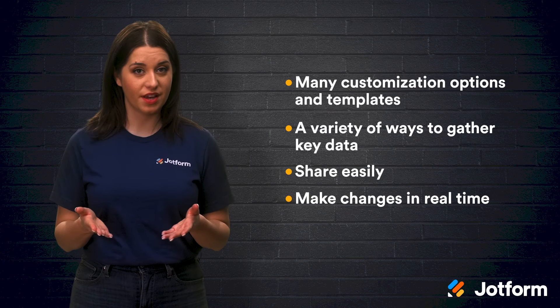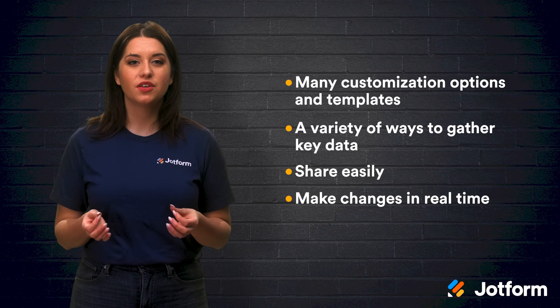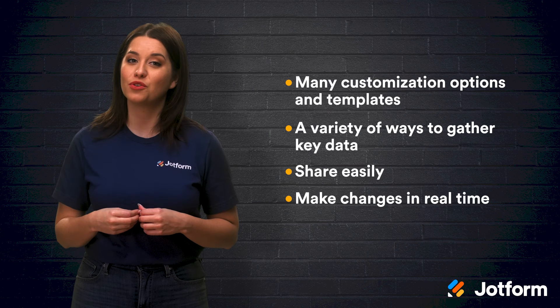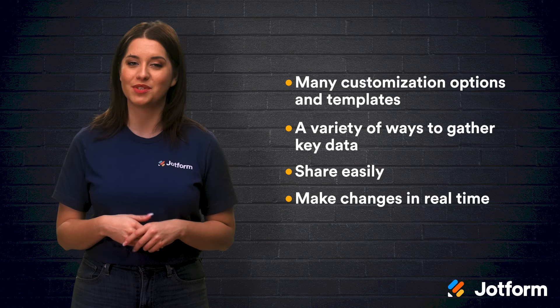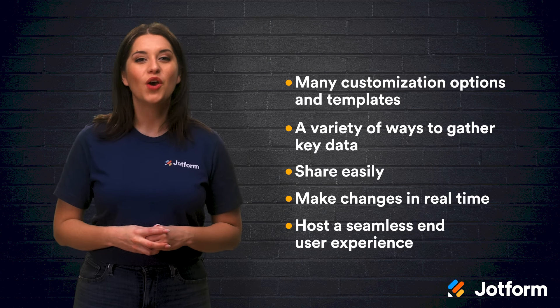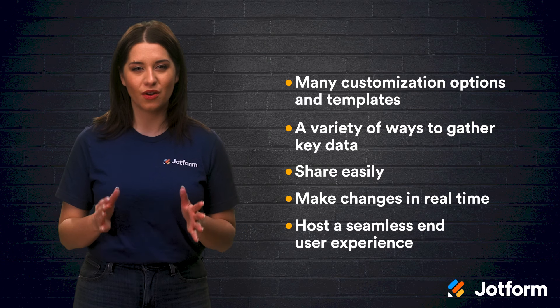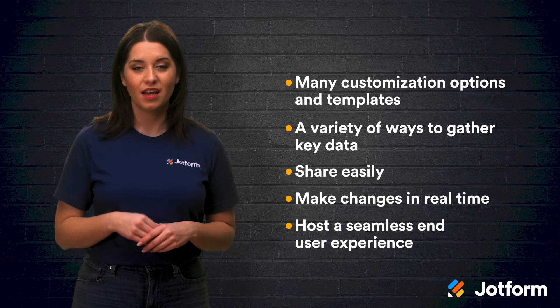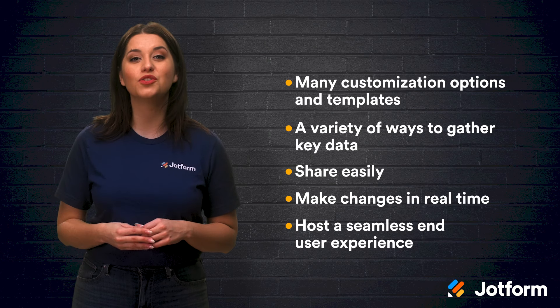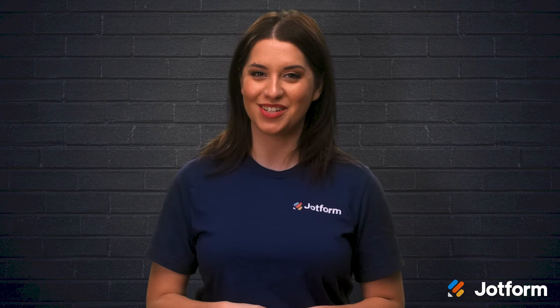The option to make changes in real time: when you need to update your app, JotForm Apps ensures that your changes take effect instantaneously for your users, removing the need for app updates. And the ability to have a seamless end-user experience: with JotForm Apps, users are guaranteed an intuitive experience. This is because the PWA functions just like any native app, ensuring that there is no cumbersome learning curve. As you can see, creating a mobile app in JotForm Apps is quick, easy, and intuitive, allowing for a great user experience.